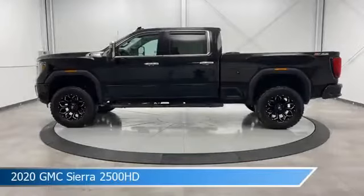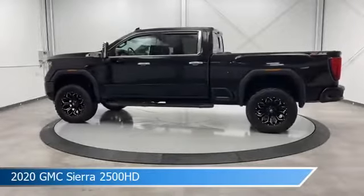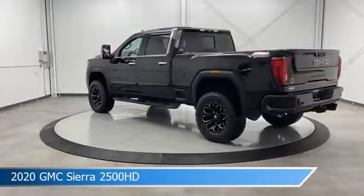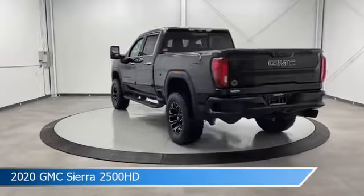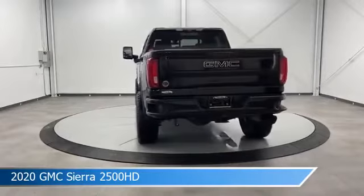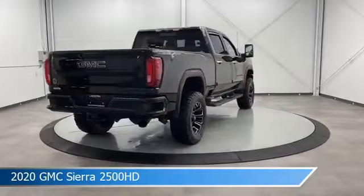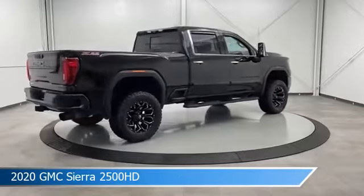Take a look at this 2020 GMC Sierra 2500 HD. Equipped with a 10-speed automatic transmission in Onyx Black, this car comes with some great features including anti-lock brakes, diesel engine, audio controls on steering wheel, automatic emergency braking and more.